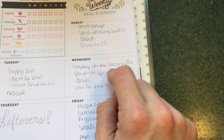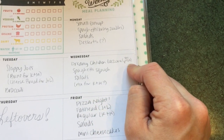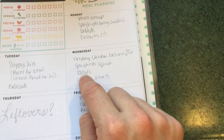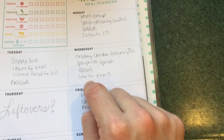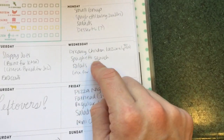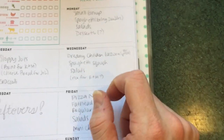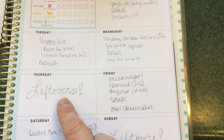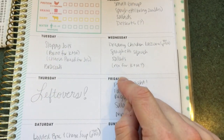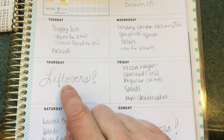Wednesday, we will have the dreamy chicken lazone from the Trim Healthy Table cookbook — that's on page 50. We'll have it with a side of spaghetti squash, salads, and I might do rice for the girls depending on if we make this to their liking or if we make it spicy. We always have to have a leftovers night or two, so Thursday night we will have leftovers.